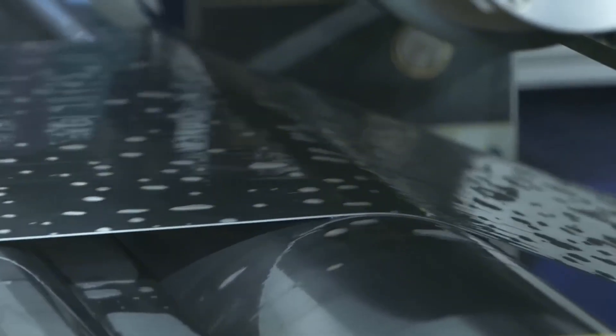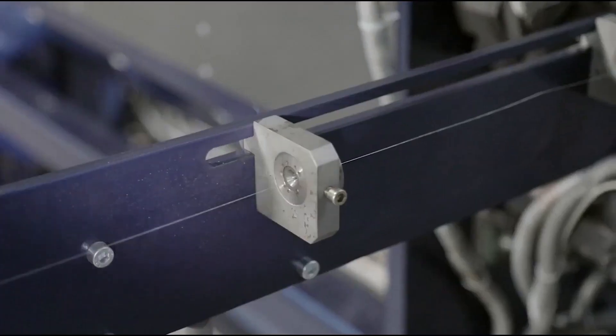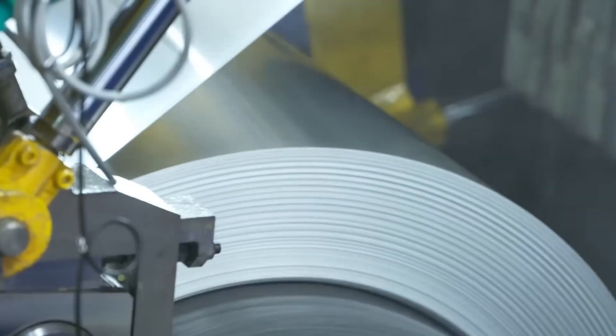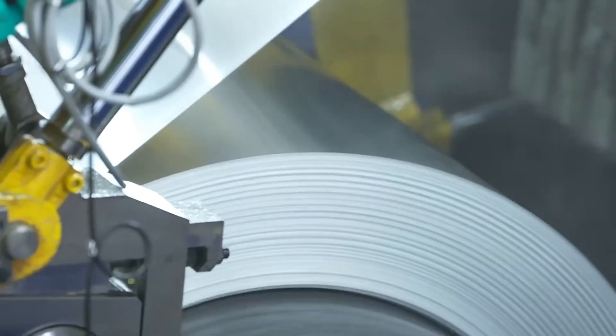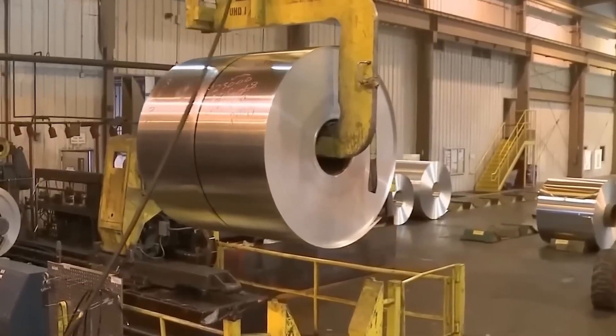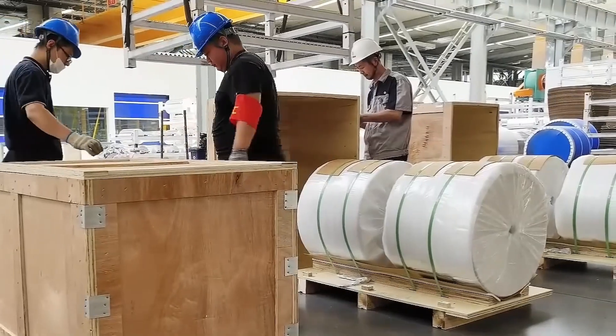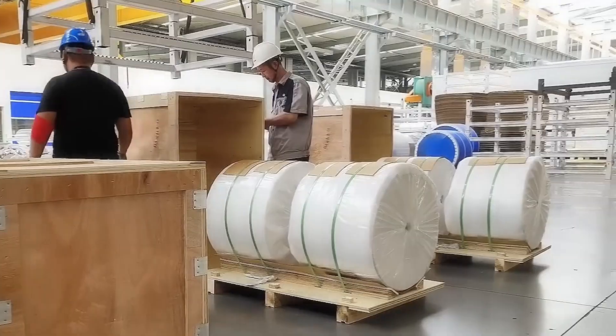Once this process is complete, the aluminium coils are carefully stacked for storage, ready to be distributed to the market or sent to other facilities for specific applications. And that is the entire process behind aluminium production. If you enjoyed the video, don't forget to leave a like and subscribe to the channel so you don't miss our next video.